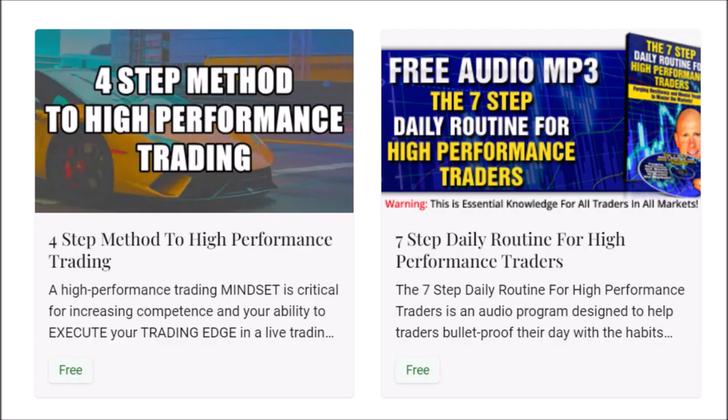For traders who have emailed and asked, the links for the free downloads are in the description box below. The four-step method to high performance trading and the seven-step daily routine for high performance traders — create the rituals, the mindset, and the winning attitude to master the markets. Bulletproof yourself with your daily routine and your habits; force yourself to get 1% better every single day.